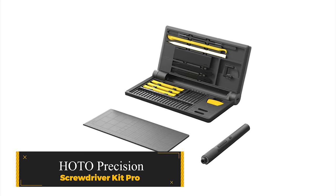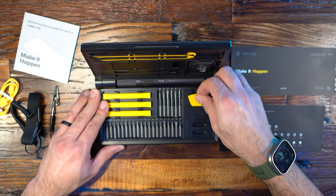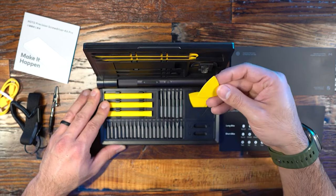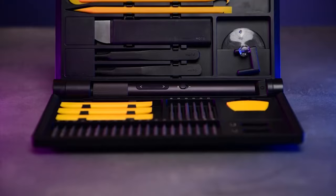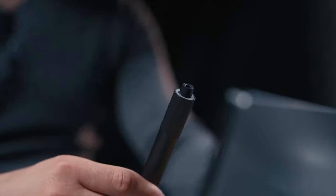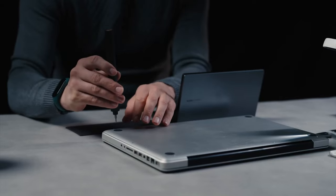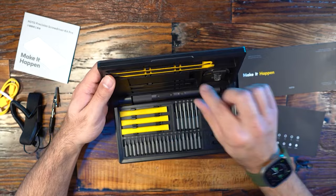Hodo Precision Screwdriver Kit Pro. A must-have for makers, DIYers, and techies, the Hodo Precision Screwdriver Kit Pro boasts ultimate versatility. Encased in a sleek, clamshell-style case, the kit's components remain secure during transport. With a dual-torque screwdriver featuring an LED worklight and 48 total pieces, it supports a wide range of tasks.